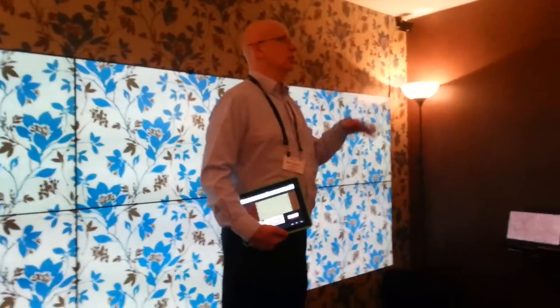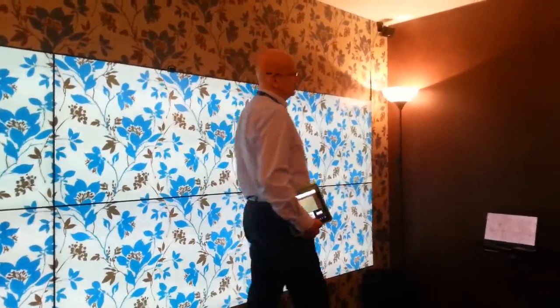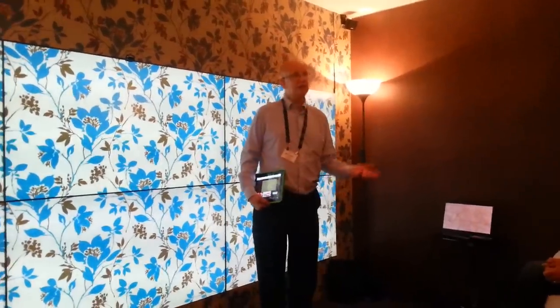My name is Simon and I'm going to be talking to you about our vision for television of the future that we call Fresco. We're very much anticipating what's going to happen when display technologies change.